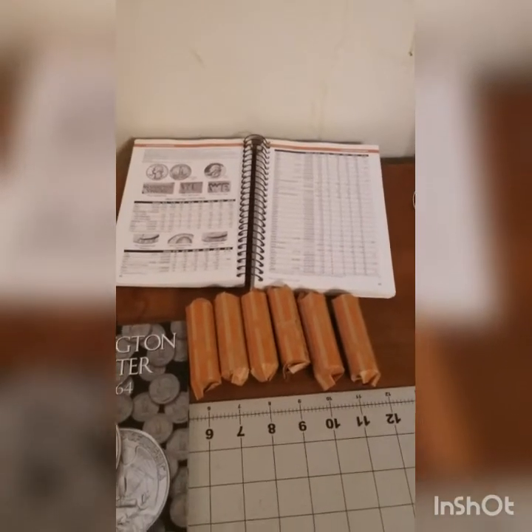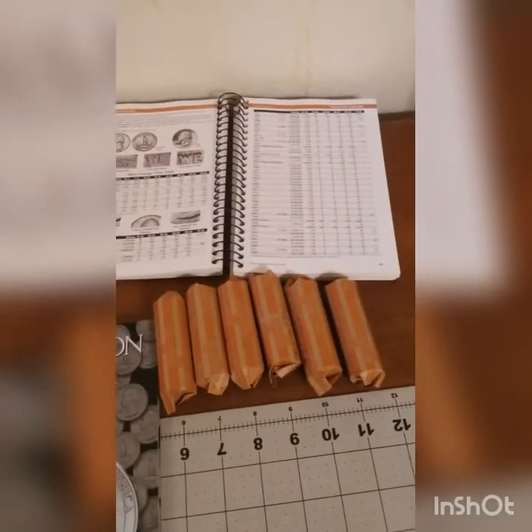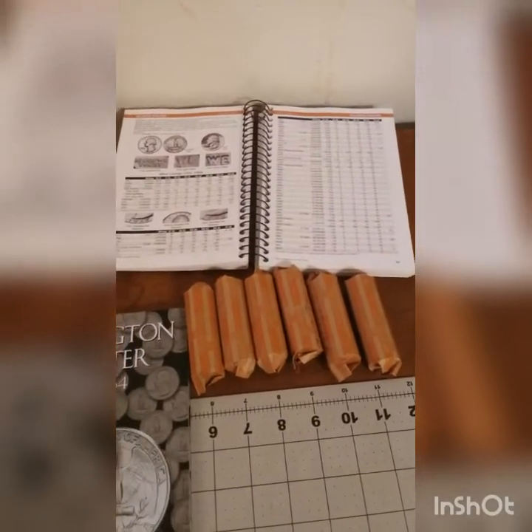What I'll end up doing is opening all six rolls, separating them by decade, and going from there. I'll be back shortly.